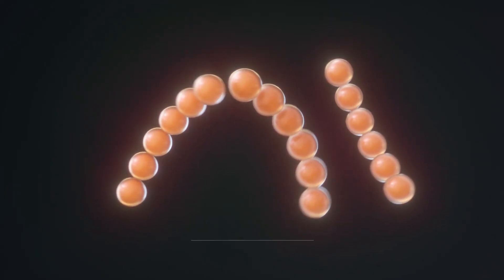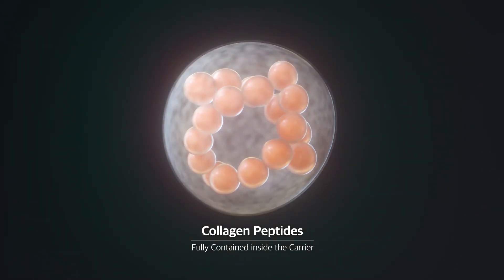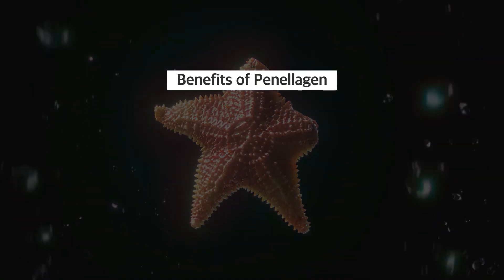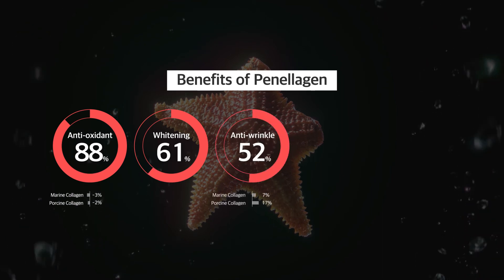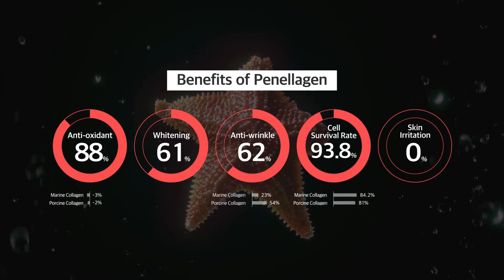Another difference comes from the collagen inside the carrier: Starfish Collagen Peptides. As the original source of the starfish's powerful ability to regenerate, it has excellent antioxidant and anti-wrinkle properties. It is a safe and non-toxic ingredient that you can trust to employ.